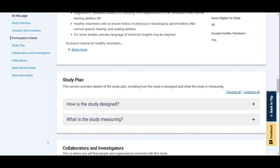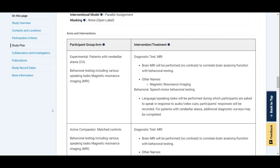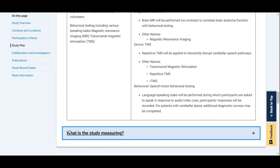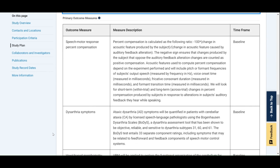Next up, we have the study plan section. Here you can find even more details about how the study is designed, what participants will be asked to do, and what measurements the researchers will be making. This will be similar information to the brief summary and detailed description in the study overview, but there will be far more details in this section.